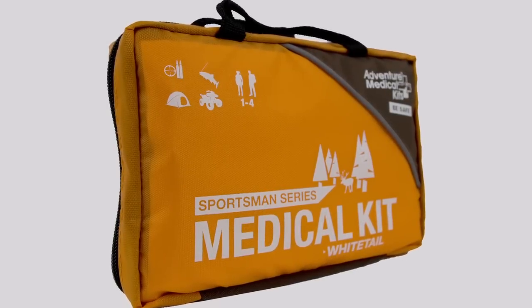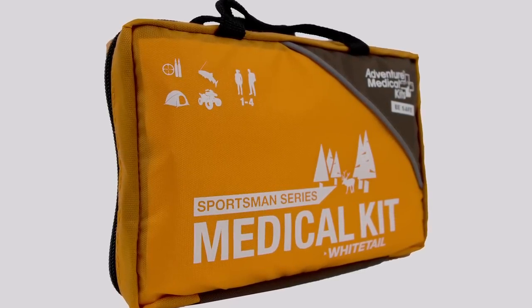The Whitetail is a solid kit that provides you with the tools and information about how to handle any common injuries or ailments you may encounter in the field.